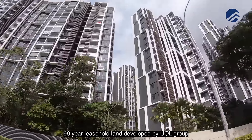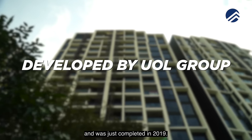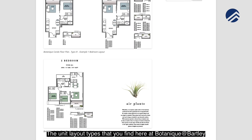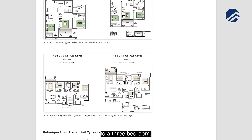Botanic is sitting on top of a 99-year leasehold land developed by UOL Group and was just completed in 2019, just one year ago. The unit layout types that you find here at Botanic at Bartley spread from a one-bedder all the way to a three-bedroom.